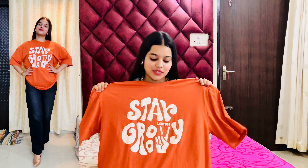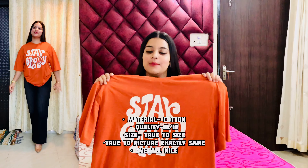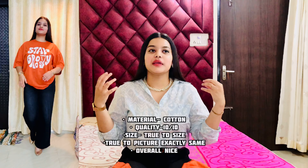The next top is again a very pretty one and it is in cotton material. This is a very pretty typographic top in an orange color — a cute, summery top. I just loved it! It says 'Stay Groovy' on it, and this orange and white combination is looking so amazing. I personally love this top. It is a cotton top and it is very perfect for summers.